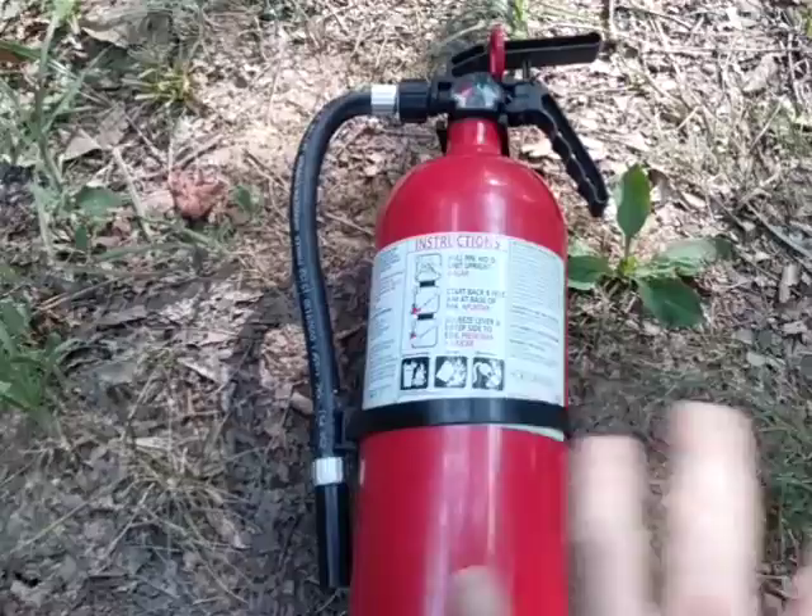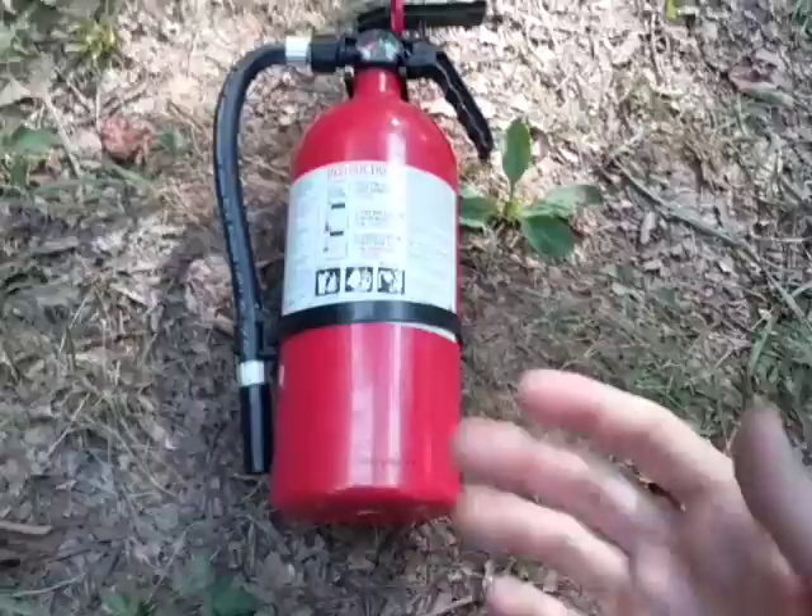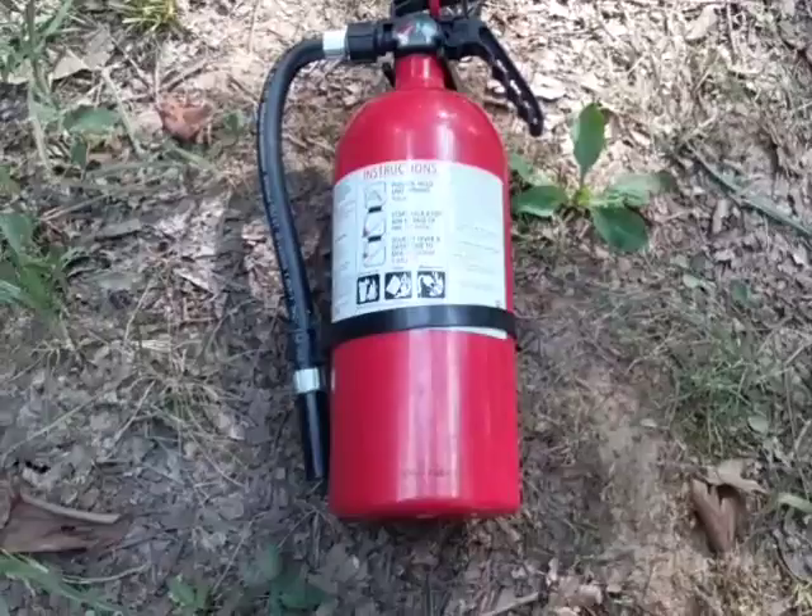I believe this one was between $15 and $20. I got it about four years ago so I don't remember the exact price. The cool thing is they're rated for 12 years — these newer fire extinguishers have a great shelf life. I believe the older models used to be rated for 8 to 10 years, but these newer ones are 12.